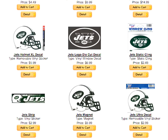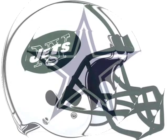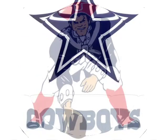Are you ready for some football? The Sticker Giant is ready with all of your NFL sticker needs. Whether it's officially licensed stickers, decals, temporary tattoos, magnets, or flags.